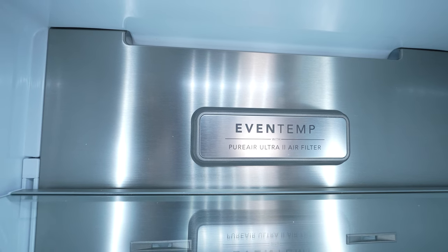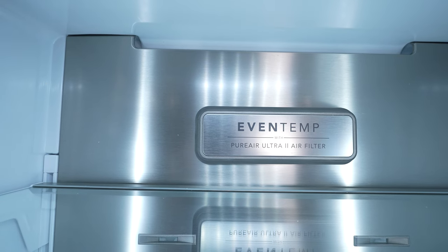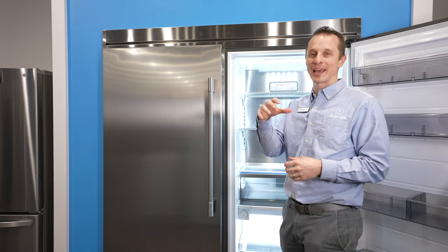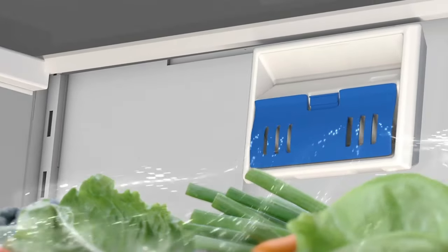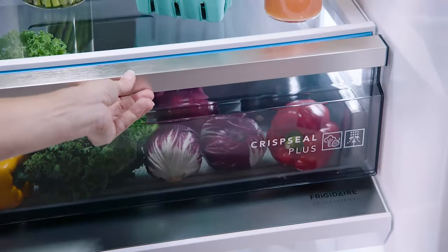Some people wonder why you need an air filter in a refrigerator. The air filter filters the air inside to help your food last longer. It removes chemicals that escape from your fruits and vegetables and filters them out so they stay fresh longer and taste better long term.